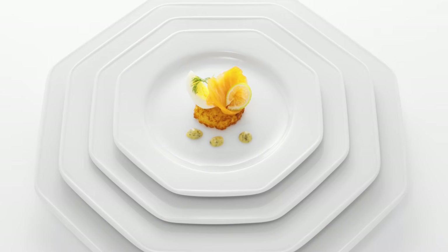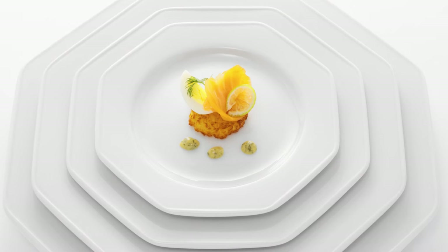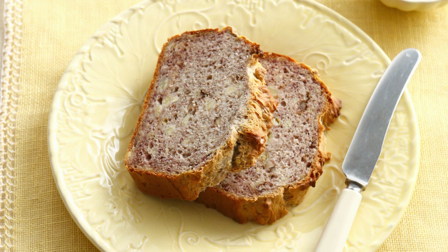Another trick: eat from smaller plates. Downsizing from a 12-inch to a 10-inch plate can trick you into eating 20% less. Another strategy is to use plates that are a similar color to your tablecloth or placemat — one study found that diners who did that served themselves less food.